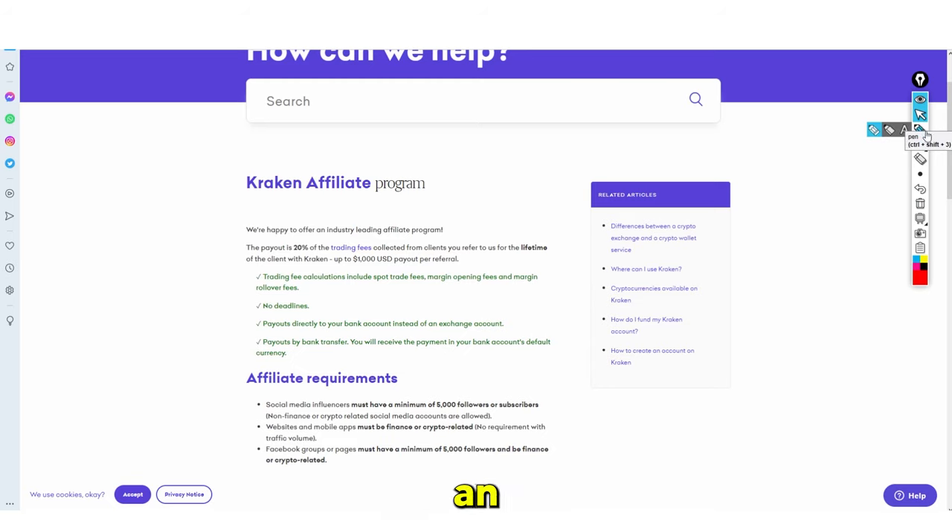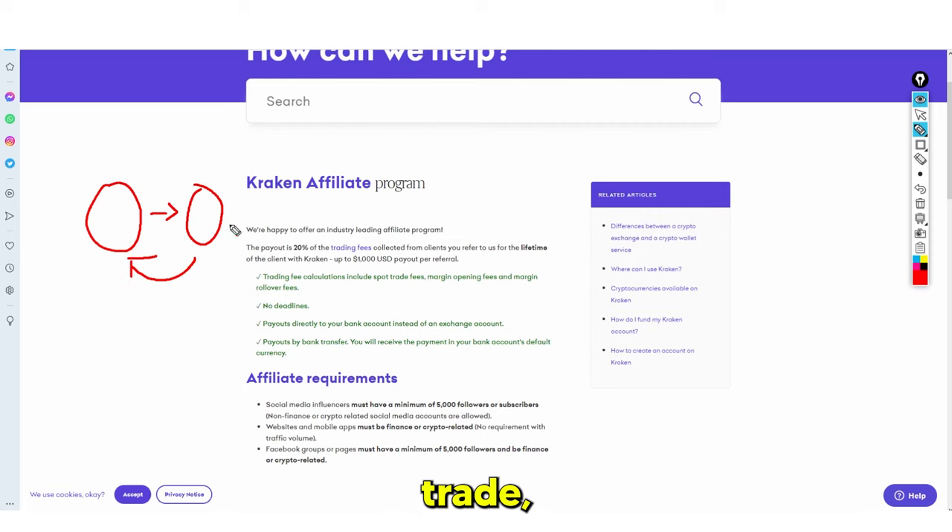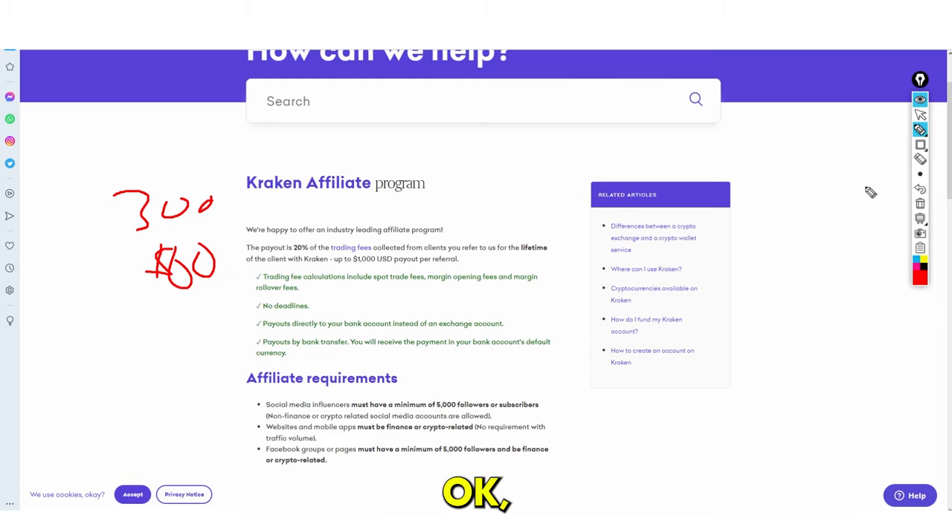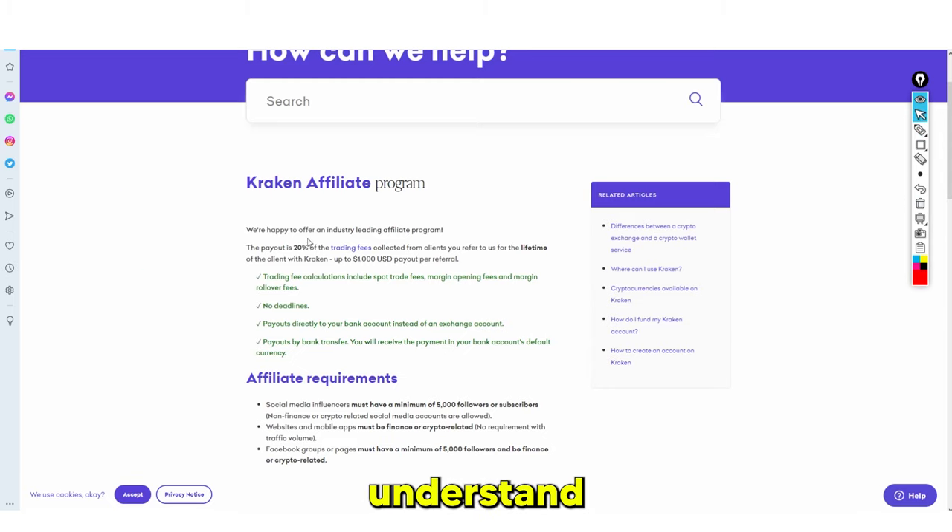Essentially, it's an affiliate program — if I refer someone, and that person trades, I get a portion of their trading fees. Over time, there are trading fees: sometimes a dollar, sometimes two dollars. Let's say over a month that totals three hundred dollars — 20% of that is sixty dollars. So you could earn sixty dollars, which is pretty decent.